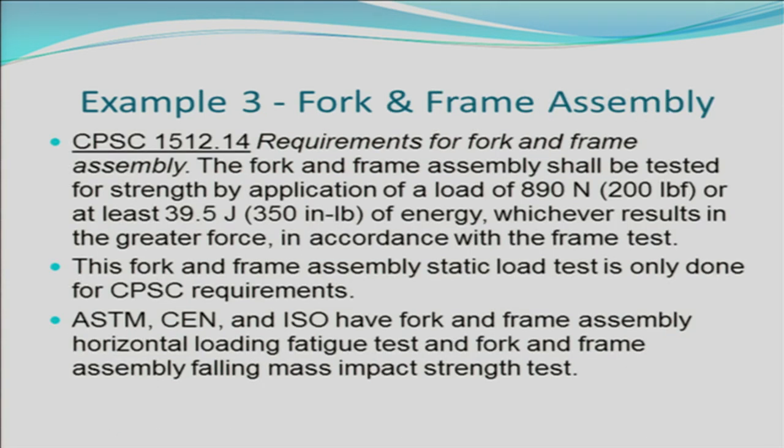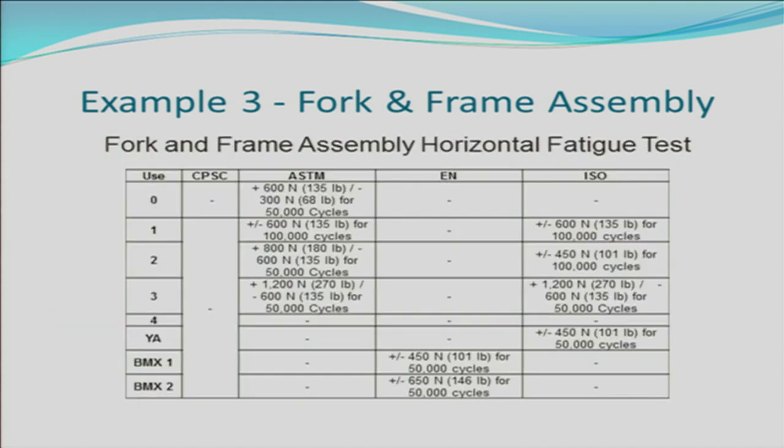Example 3 is fork and frame assembly test requirements. CPSC's test requires that the fork and frame assembly be tested for strength by application of a load of 890 newtons or at least 39.5 joules of energy, whichever results in the greater force. The fork and frame assembly static load test is only done for CPSC requirements. ASTM, CEN, and ISO have fork and frame assembly horizontal loading fatigue test and falling mass impact test requirements that CPSC's testing does not require. If you're designing a bicycle for sale in the U.S. or anywhere in the world, you should consider using ASTM, EN, or ISO test requirements to design your bicycle forks and frames.